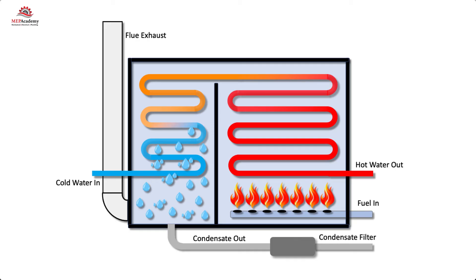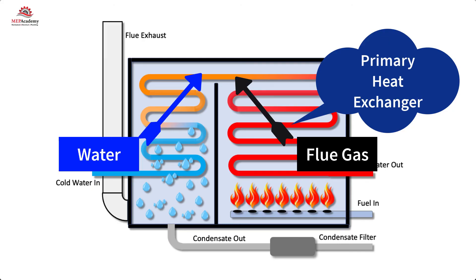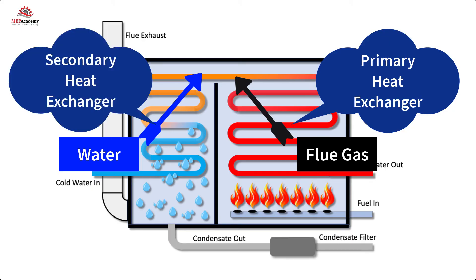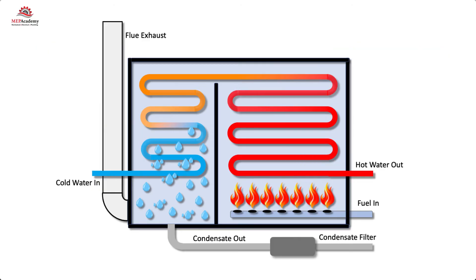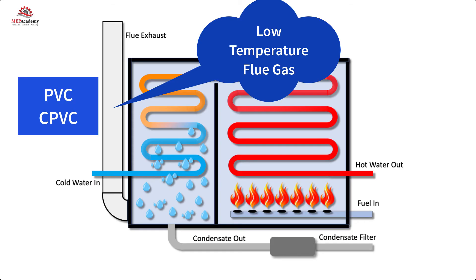Within the condensing boiler, the flue gas and water travel in opposite directions. The flue gas first enters the primary heat exchanger, while the water first enters the secondary heat exchanger. Since a condensing boiler has much lower flue gas temperatures, most manufacturers recommend the use of PVC or CPVC. Installing plastic piping is easier and less expensive than the standard metal flues used in conventional boilers.